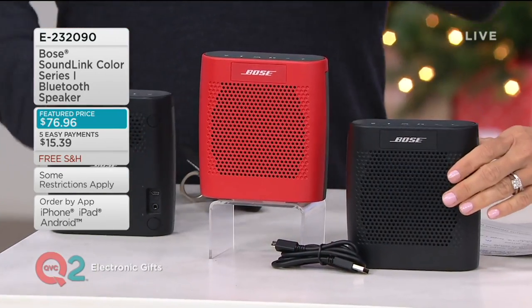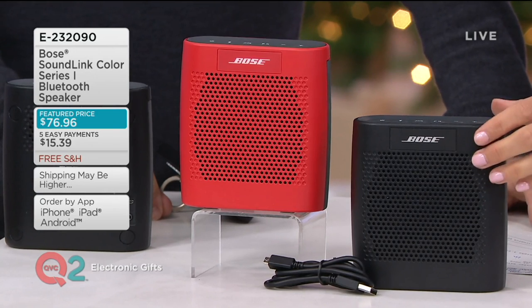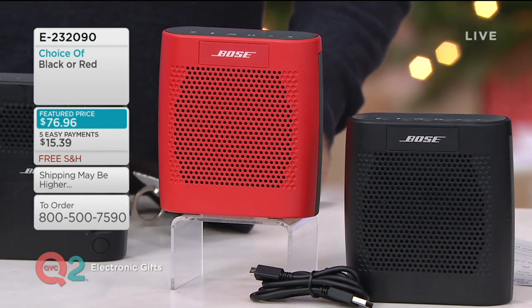This, I listen to — thanks to Pandora on my iPhone — every single day when I am at QVC getting ready for my shows. And it's so funny because we have black here, obviously, we have red. And Bose.com doesn't have easy pay.